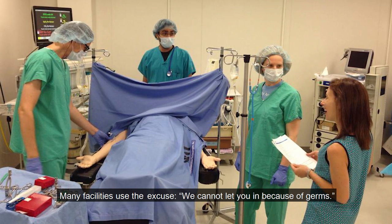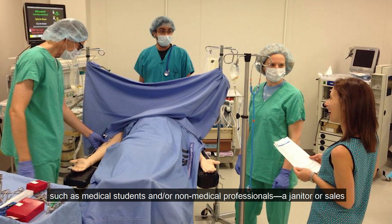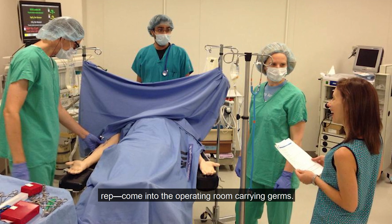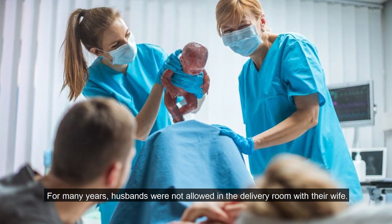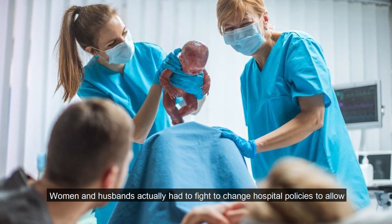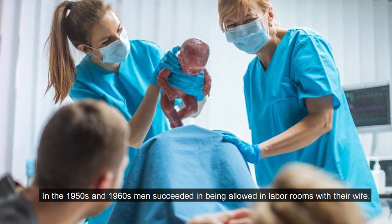Many facilities use the excuse that they cannot let you in because of germs, but then they let various people — such as medical students, janitors, or sales representatives — come into the operating room carrying germs. Notice that there is a woman not in scrubs laughing in the operating room in this picture. For many years, husbands were not allowed in the delivery room with their wife. Women and husbands actually had to fight to change hospital policies to allow husbands in delivery rooms. In the 1950s and 1960s, men succeeded in being allowed in labor rooms. In the 1970s, hospitals and physicians gradually relented and permitted men to be in delivery rooms where they could encourage laboring women.